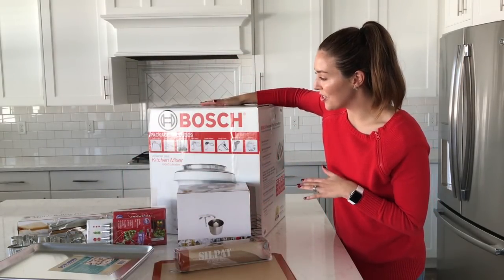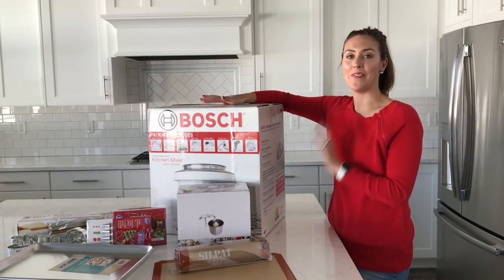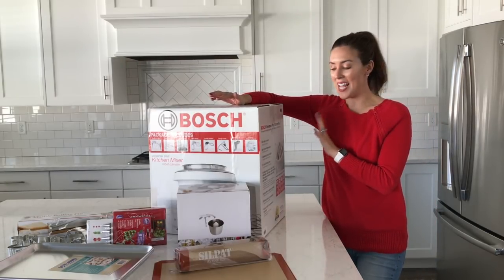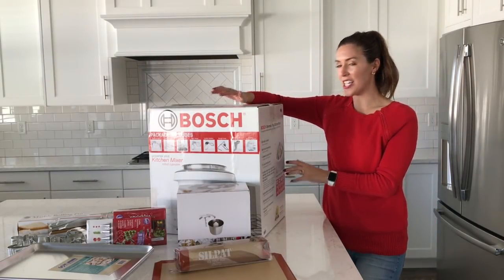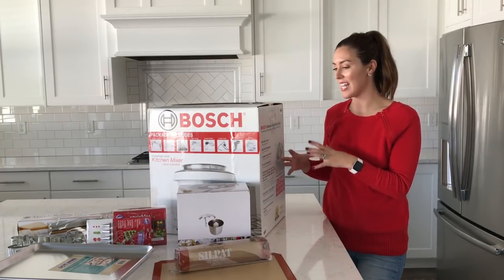This is the Bosch Universal Plus kitchen mixer and I will tell you, I have this and it is my favorite thing in the kitchen. It has 800 watts of power, it's a six and a half quart locking bowl that holds in place, and it's suctioned so it stays on your countertop and doesn't slide around.